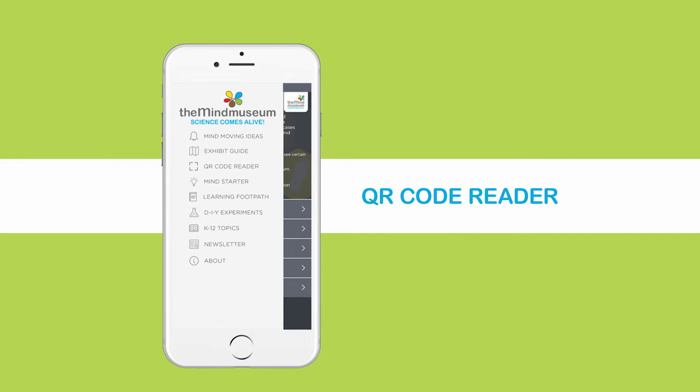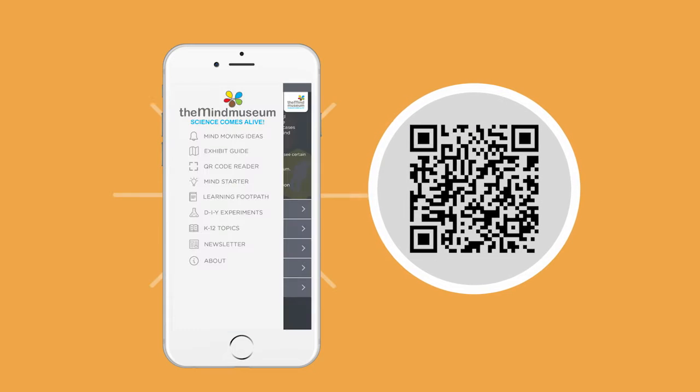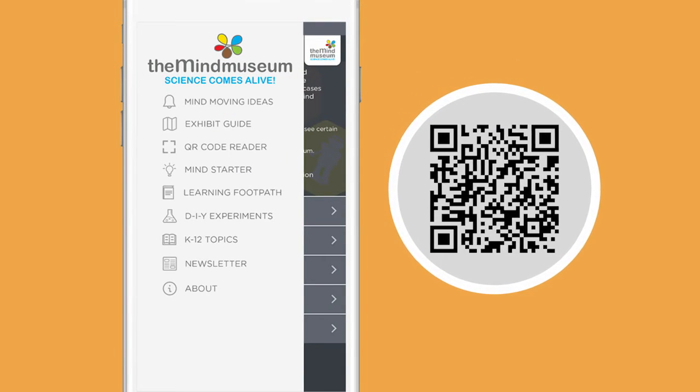Enrich your visit with the QR code reader. It provides one-click access to further information about a museum exhibit. This feature requires guests to be inside the museum.